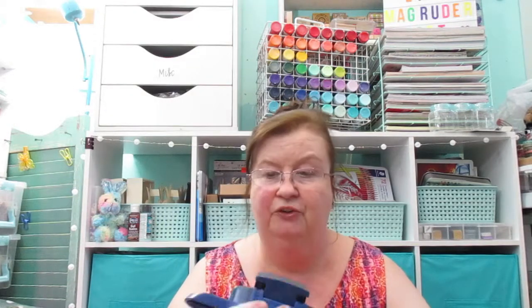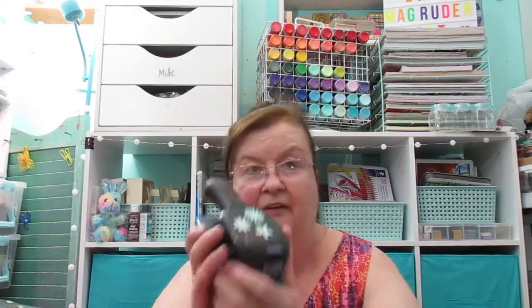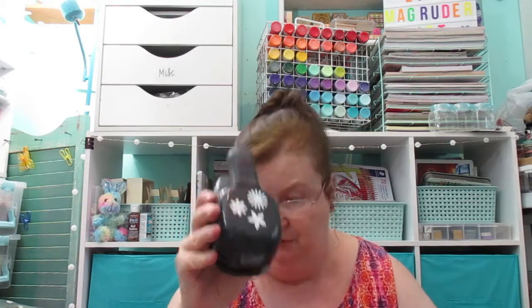I found some circle punches here, those two sizes. And then this punch here — this edger puncher, really cute on the sides. And then also the Stampin' Up stamp puncher. And then this one here with the flowers on it.